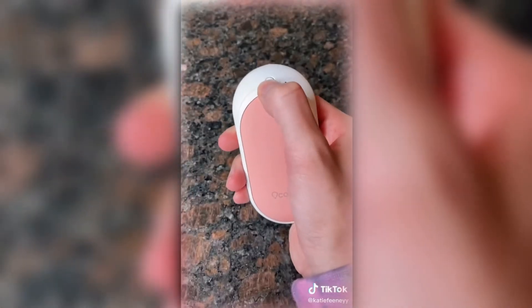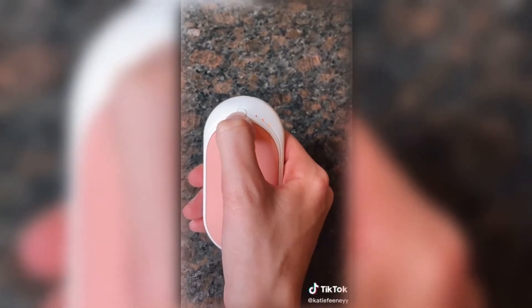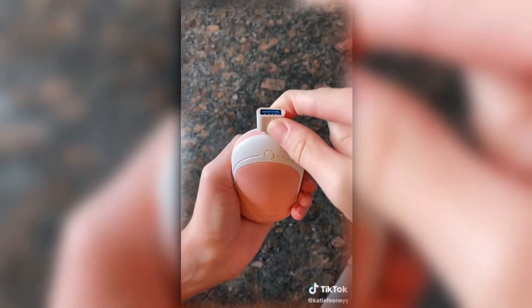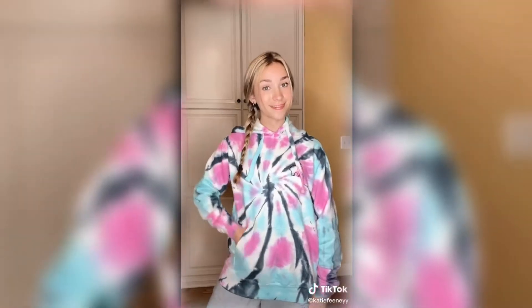It's an electric portable hand warmer with three different heat levels, which you can adjust by pressing a button. I was honestly shocked by how fast it heats up. And just when you thought it couldn't get any better — it's also a charger. Now your hands will never be cold and your phone will always be charged.